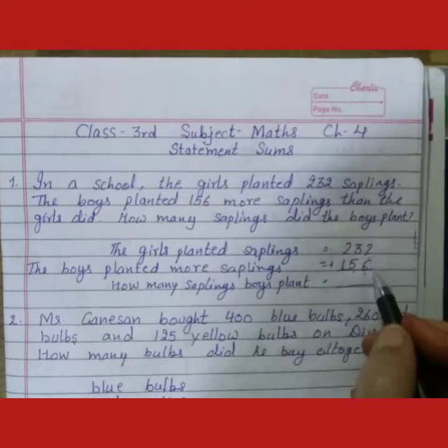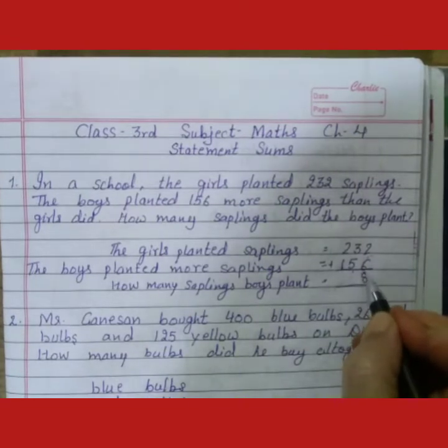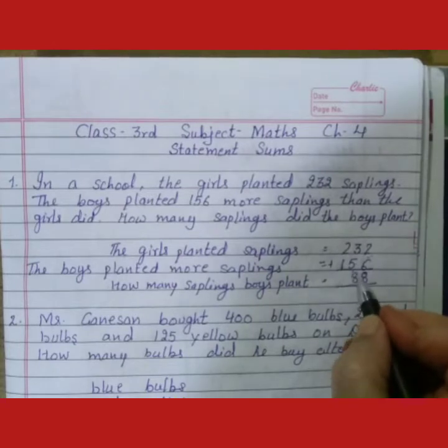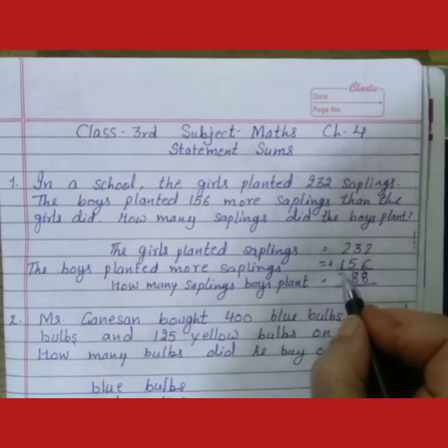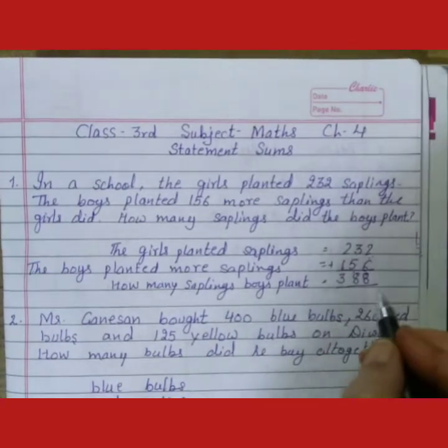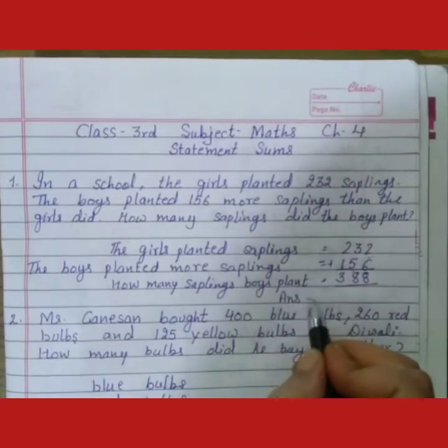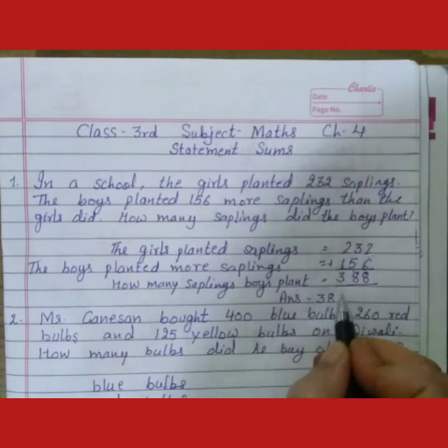2 plus 6 is equal to 8. 3 plus 5 is equal to 8. 2 plus 1 is equal to 3. So students, boys ne kitnay plants lagai? 388.